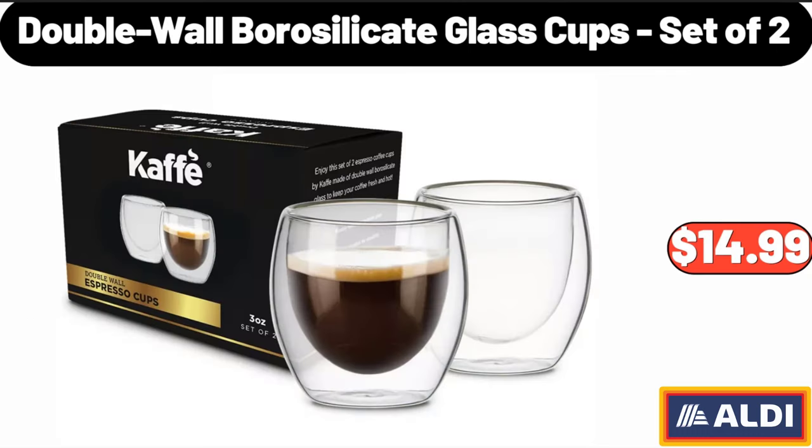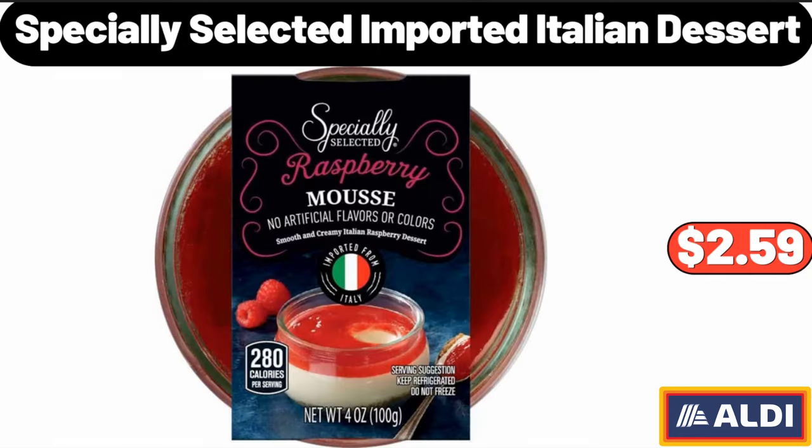Double Wall Borosilicate Glass Cups Set of 2, $14.99. Specially Selected Imported Italian Dessert, $2.59.